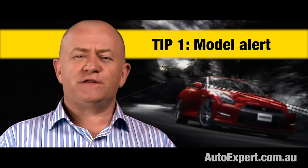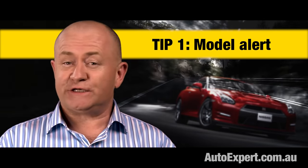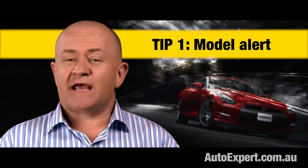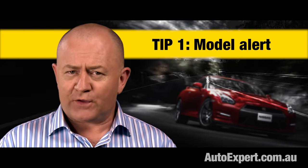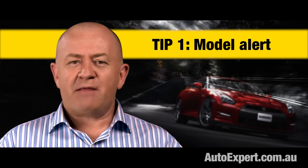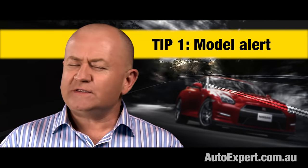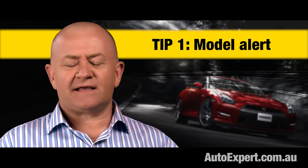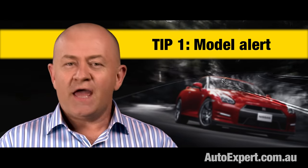The car you test drive needs to be the car you want to buy, or near enough. There's no point driving a Mazda 3 SP25 GT if you really want to buy a Mazda 3 Max — it's got a different powertrain, different tyres, more features. The upmarket variant is going to feel a lot better. Never drive the works burger and then sign off on buying the poverty pack. Don't drive the diesel then buy the petrol either. Make sure you know which features are standard and which are optional — especially with premium German brands where just about everything is optional. Don't assume the demo's extras are all standard.